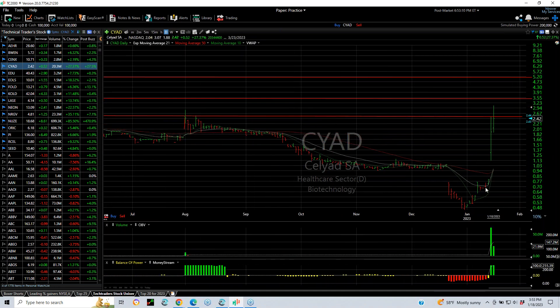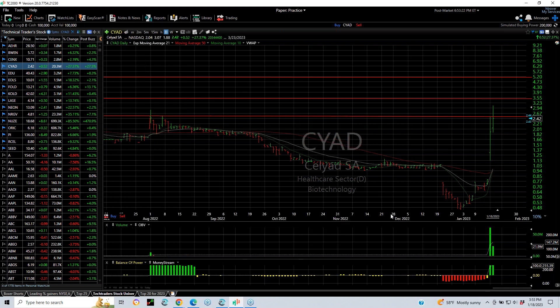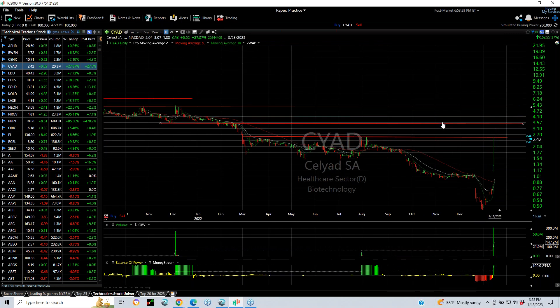CYAD has been exploding for two days now, going from literally 70 cents to 3.07 — more than four times in two days on monster volume. Yesterday's volume was 65 million; today was just 22 million, but still following through potentially. The longer-term chart shows resistance up in about the three and a half area, followed by five plus.